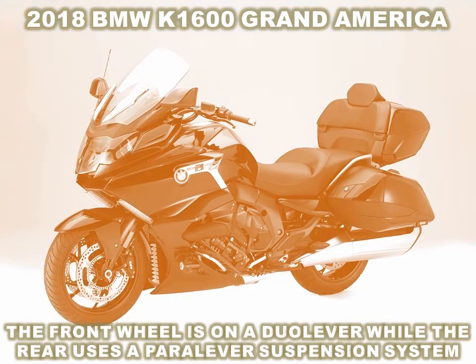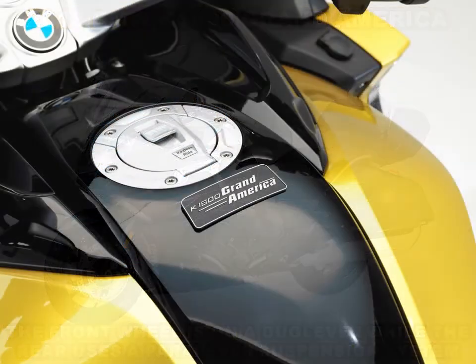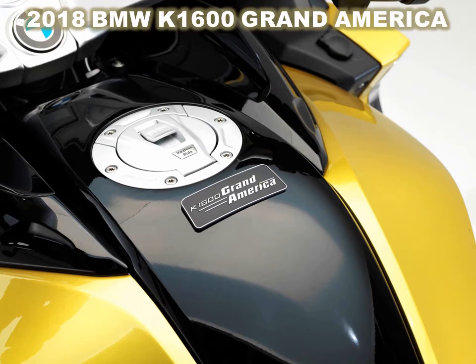The engine is paired with a six-speed transmission, and the K1600 Grand America comes standard with a reverse mode activated by a button on the left handlebar.